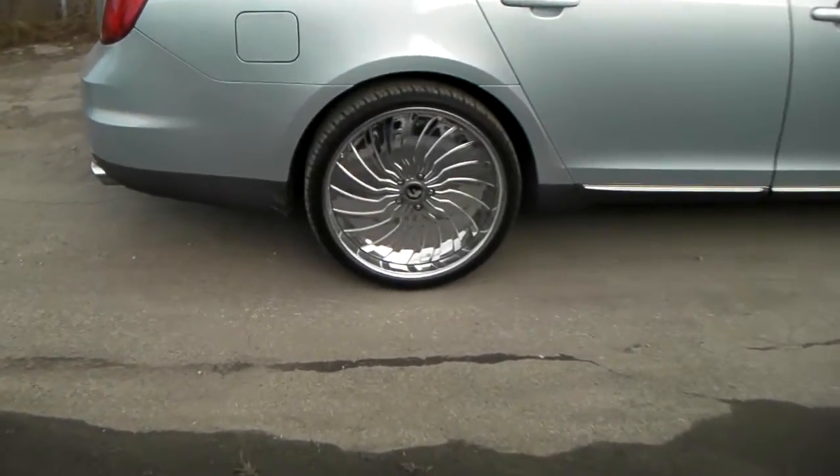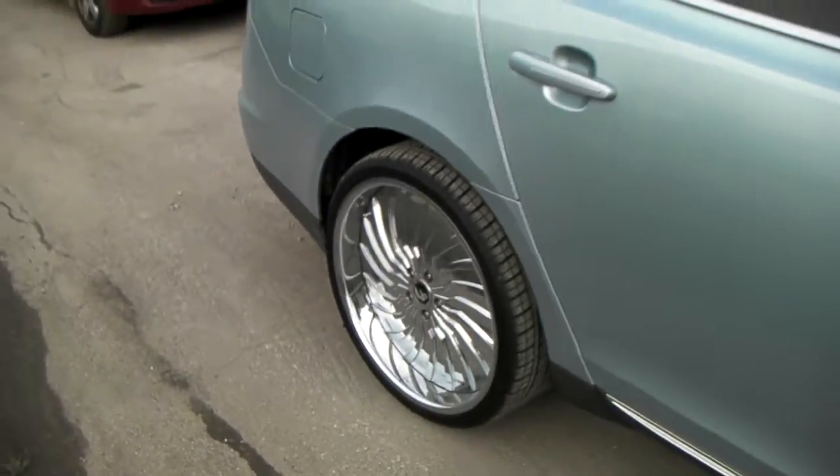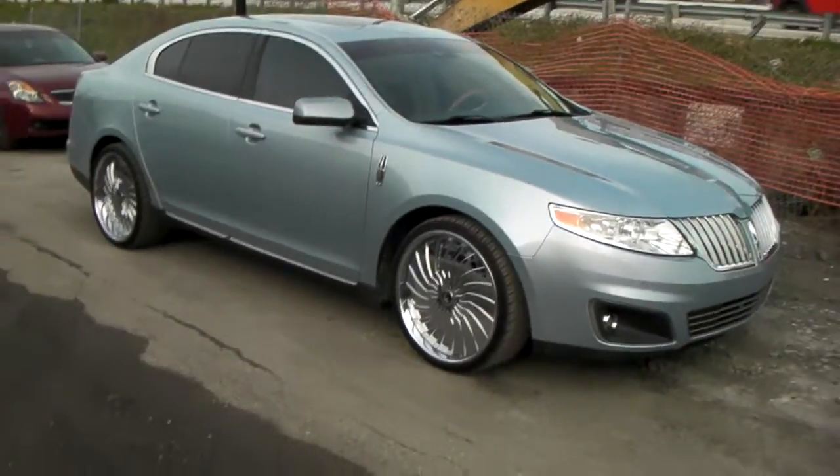Again, this is a 22-inch staggered setup, 22x9 all the way around, running a 245/30/22. Probably could have went with a 255/30/22 — there's a little more room in the wheel well. But you got to be careful — make sure you don't scrub or rub.